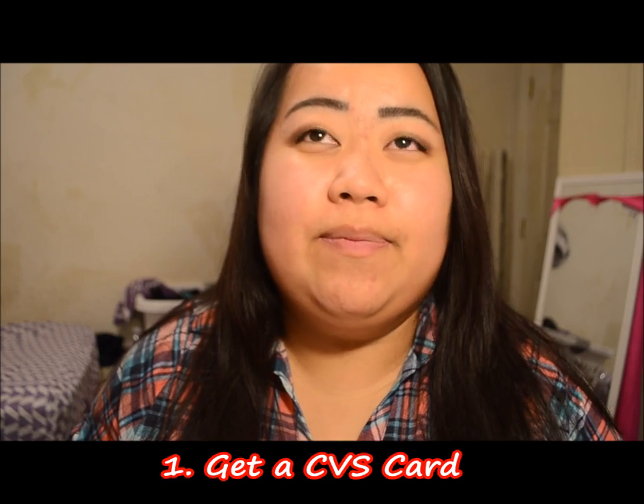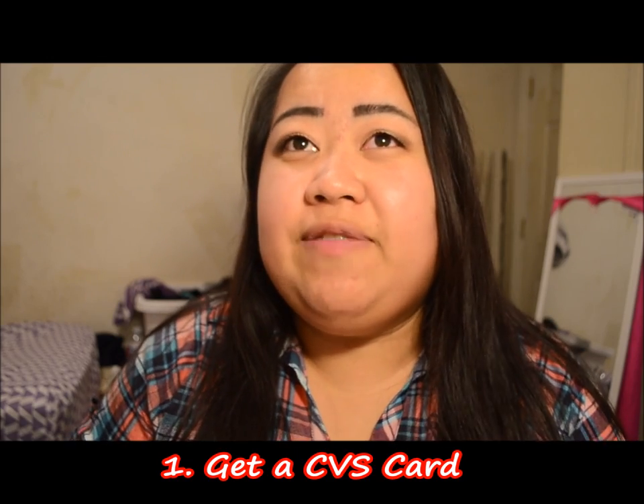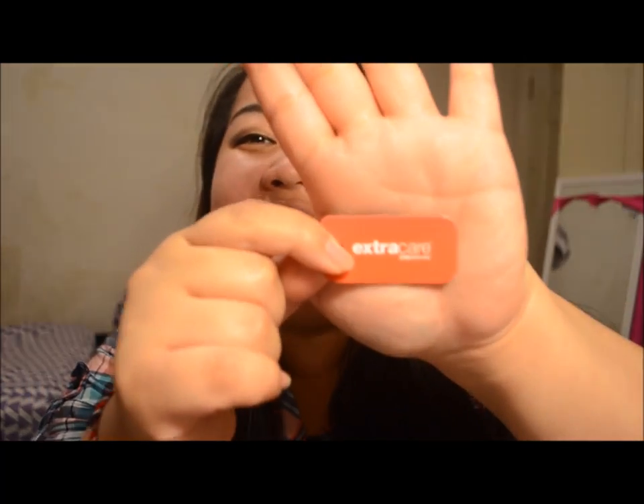Tip number one is to get a CVS card. There are several ways to get one — you can go to CVS.com and sign up, and they'll send you one in the mail. Or, what I recommend is to go into a CVS store and ask them for a CVS card. The card actually comes with two, so you can give one to a family member. It might look slightly different depending on your region.